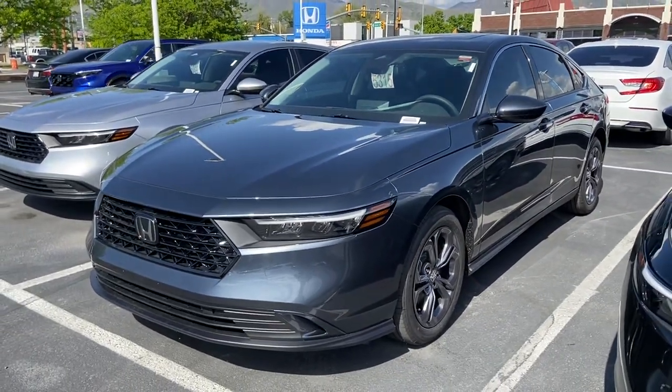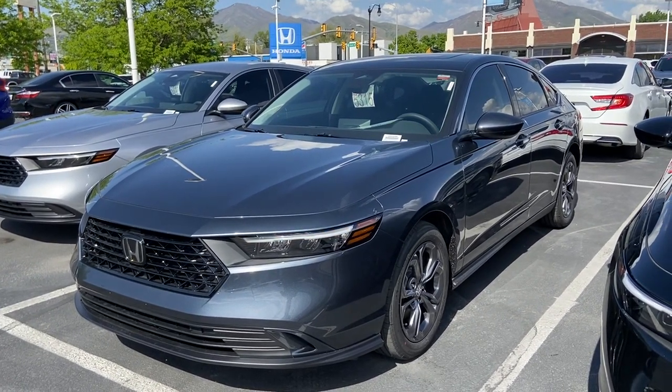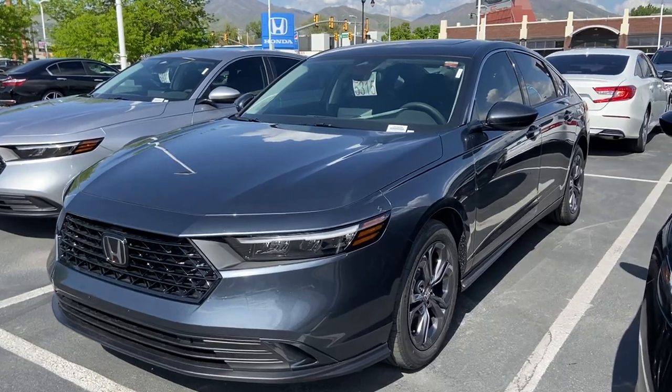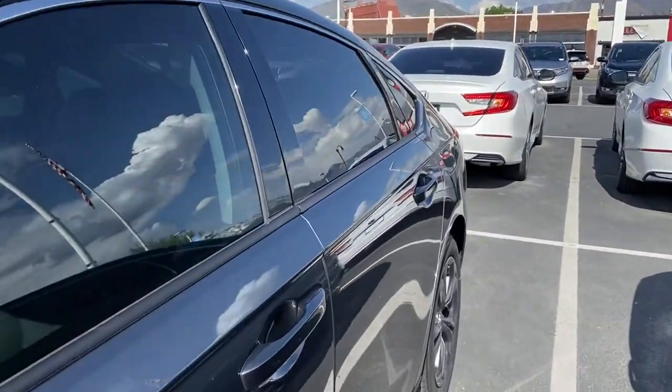The car also does have remote start. So if you're inside, get the car started and get it nice and ready for when you come on outside. You also do have keyless entry.